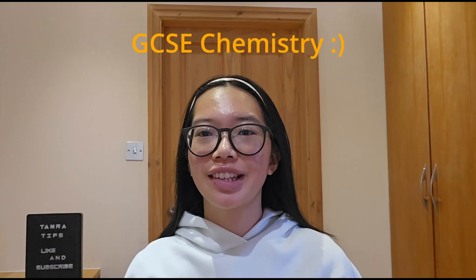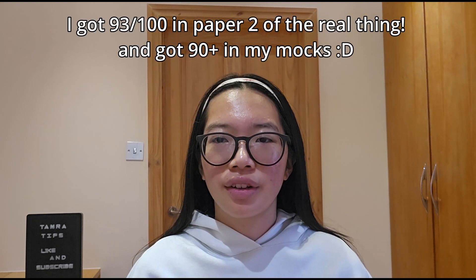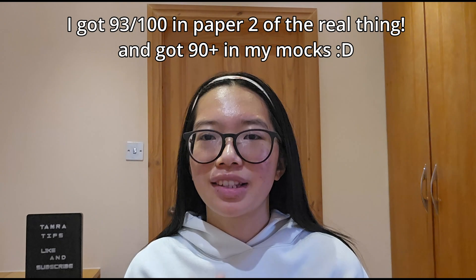Hey guys, today I'm going to be telling you how I got a grade 9 in GCSE chemistry. This video is going to be kind of the same as my biology one but more specific to chemistry. If you're doing combined science you can still use this video — it's going to be really useful for how you can revise chemistry. But I personally did triple science so it'll be more specific to chemistry itself.